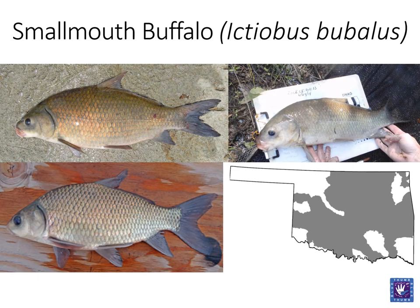The smallmouth buffalo is similar to the river carp sucker with a long, sickle-like dorsal fin and overall similar body shape and size. One of the biggest differences is the eye. The smallmouth buffalo will have a dark, almost dull-like eye. When looking at the lips, the smallmouth buffalo will not have a nipple-like projection on the lower lip. These fish often display a beautiful blue or pink iridescent hue.